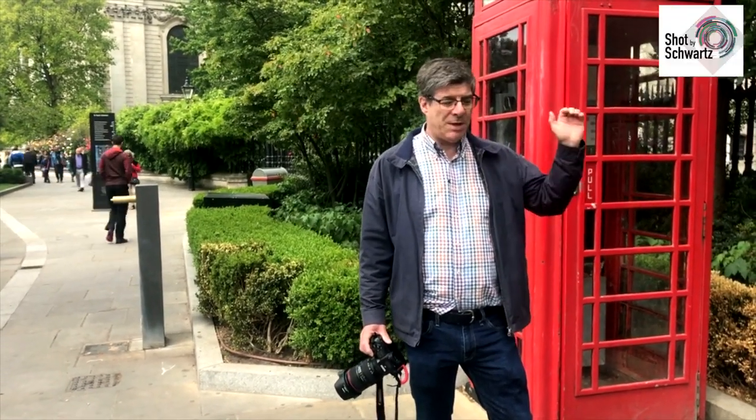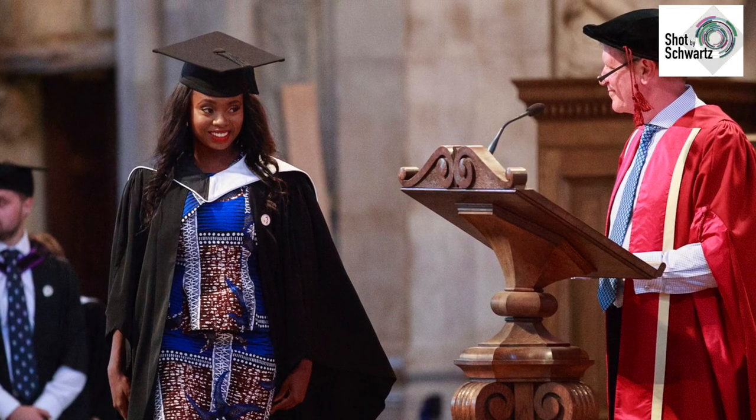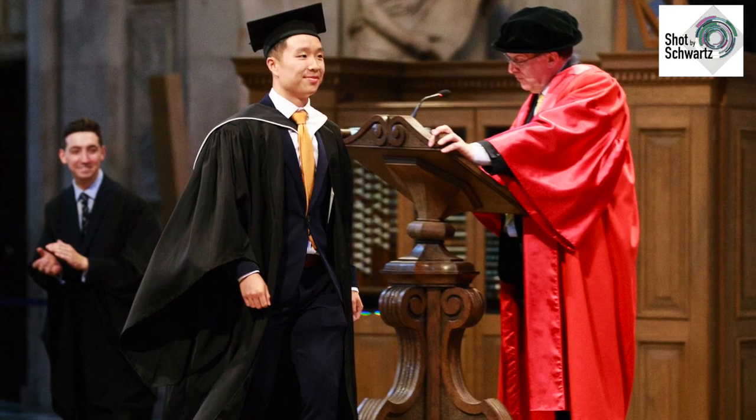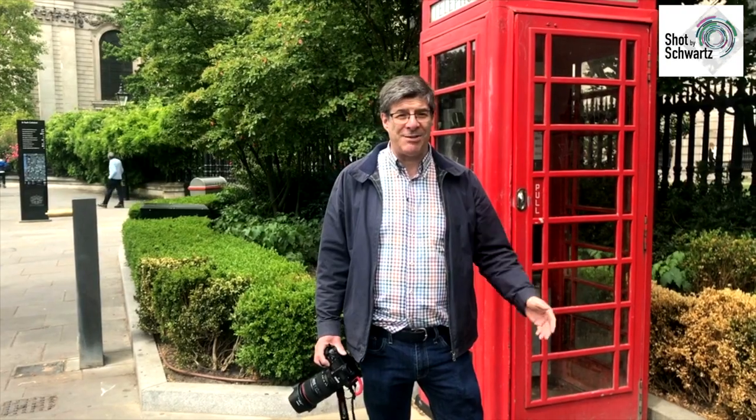Just one other tip: when you're walking across the stage, do make sure that you don't walk right towards me because otherwise I can't get the photograph of the person behind you as well. Don't worry — I'll have got you. So don't worry about trying to make it easier for me. Enjoy the day, look forward to seeing you there.